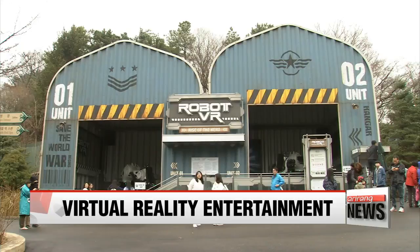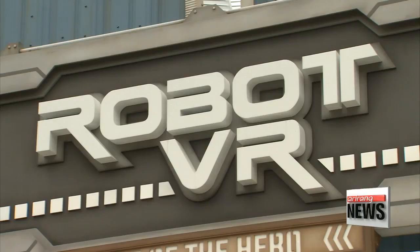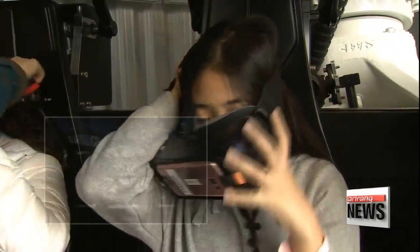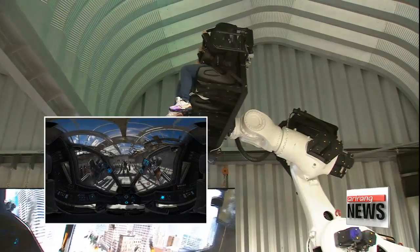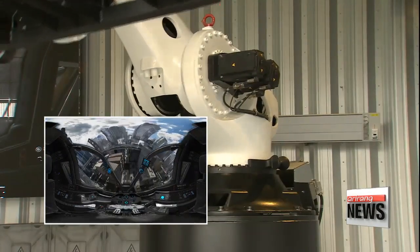Korean developers are combining robotics and virtual reality. Among their creations is a new amusement park ride that's taking the country's VR entertainment industry to the next level. This amusement park is home to a very special ride: people put on a pair of virtual reality goggles, hop onto the robot, and they're off on an adventure. It's Korea's first ride to ever combine virtual reality and robotics.